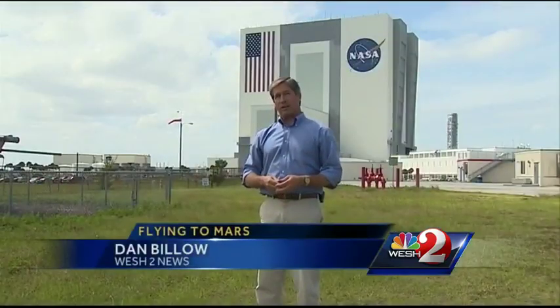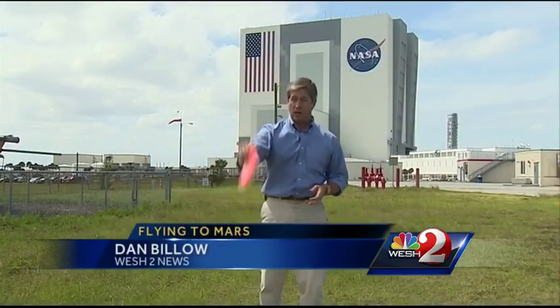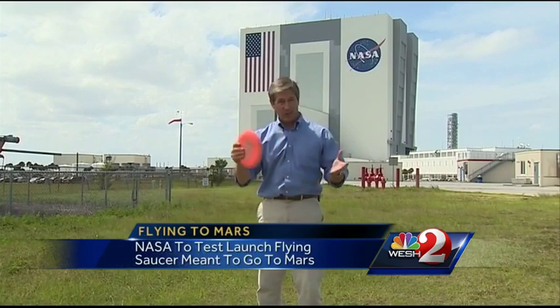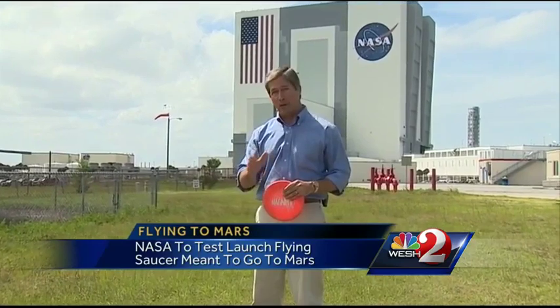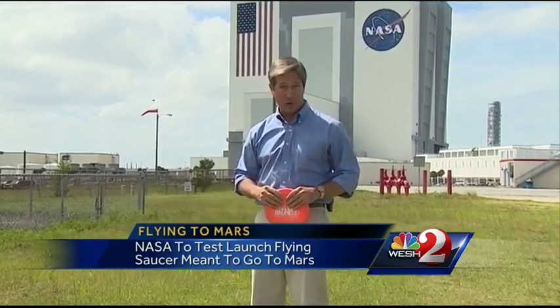We may have to change the way we think of flying saucers, because the one NASA's building won't fly sideways like this one, or like the ones in the old movies. And unlike those movie flying saucers, it won't be coming from Mars — but it may help get us to Mars.